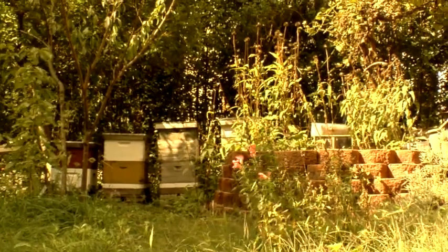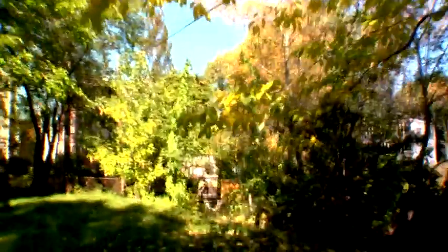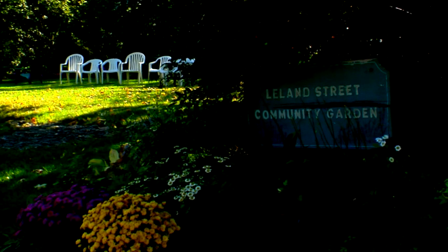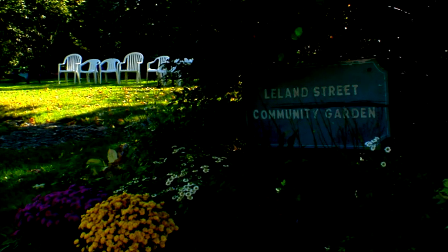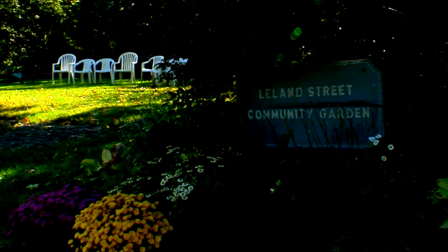We use this as kind of a little incubator space to get people off the ground and sort of turn them on to it and let them know that you are able to keep bees in the city. It gives people a chance to meet other people and give something back to their own little square block. It does work.